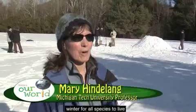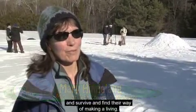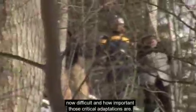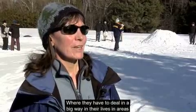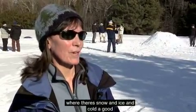Let's hear more from an expert. It's a different challenge during winter for all species to live, survive, and find their way of making a living. In the snow biomes, it gives us a different perspective on how difficult and how important those critical adaptations are — where they have to deal, in a big way, with areas where there's snow, ice, and cold a good portion of the year.